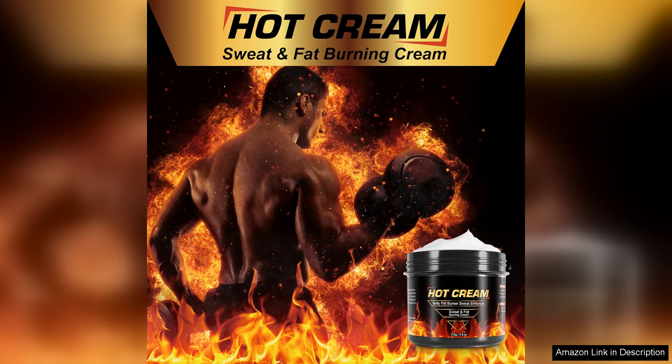Overall, I highly recommend the hot sweat cream for anyone looking to target belly fat and enhance their weight loss journey. It is a safe and effective product that delivers on its promises. With consistent use in a healthy diet and exercise routine, this cream can help you achieve your weight loss goals faster. Give it a try and see the results for yourself.